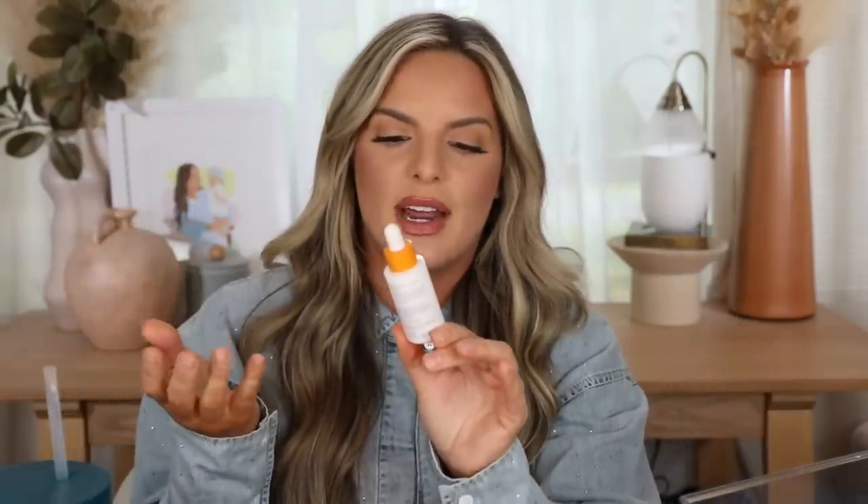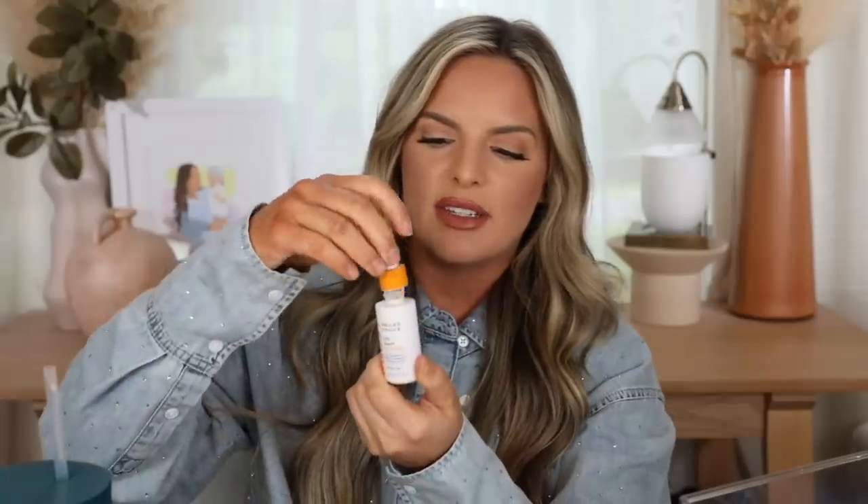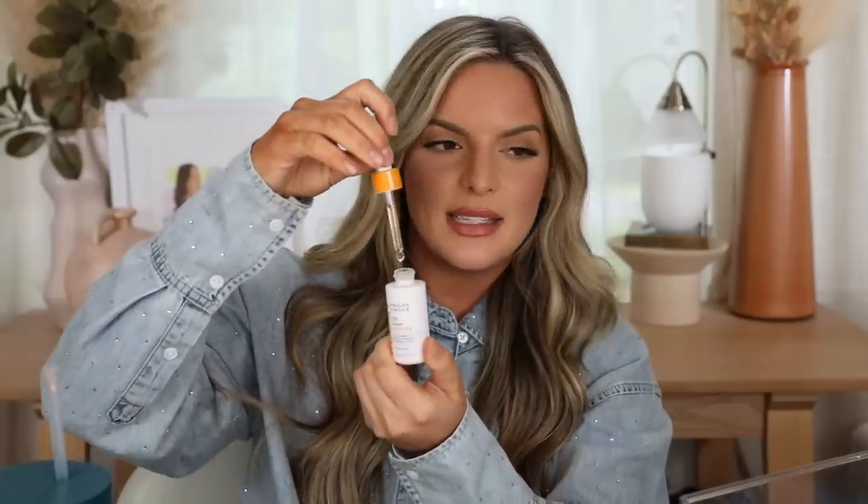These two I alternate. The Vitamin C — the Paula's Choice C15 Super Booster — it's a 15% Vitamin C with Vitamin E that brightens tone for a radiant complexion. I use this in the morning, applying a couple of drops before my moisturizer and sunscreen. It really sinks into the skin fairly quickly, and after moisturizer and sunscreen, if you wait five to ten minutes you're good to go.